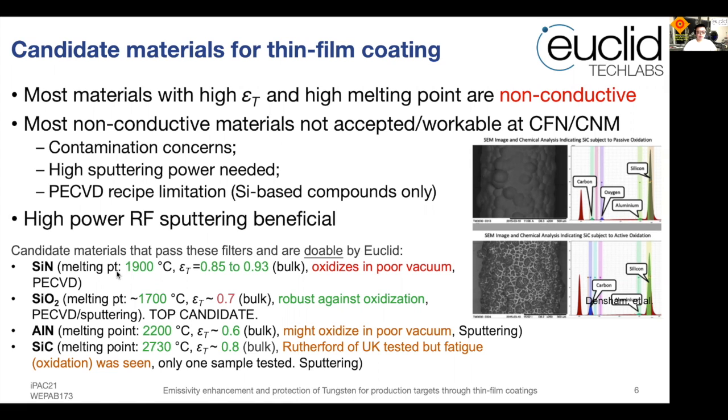There are many candidate materials available. However, some have oxygen problems — for example, the fatigue problem seen for silicon carbide, as tested by RAL in the UK. Silicon carbide itself has very promising properties, but considering those issues, we selected silicon dioxide as the top candidate because it is already oxidized, has a very high melting point, and also has a relatively high emissivity.